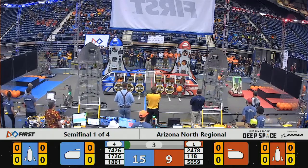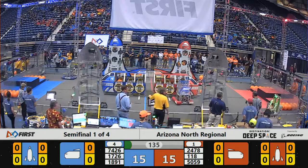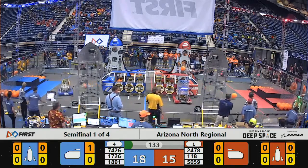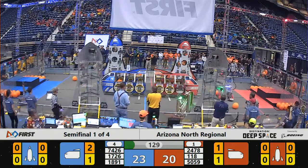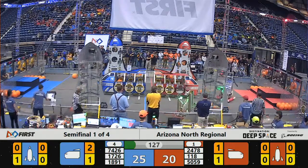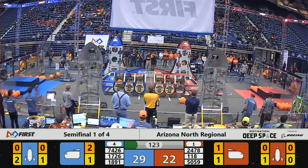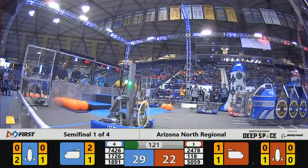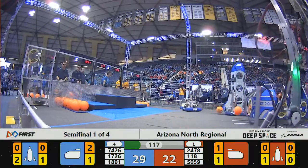All three Red Alliance robots moving in. The sandstorm period ends, as well as the Blue Alliance bots were all knotted up as we enter teleoperated period. Our dust storm has cleared. Robots moving back and forth on the field. 18-91, the Bullbots, are trying to get those hatches and get them in place for their alliance.